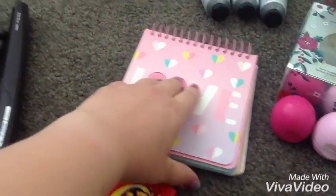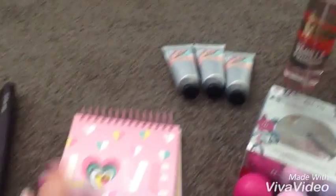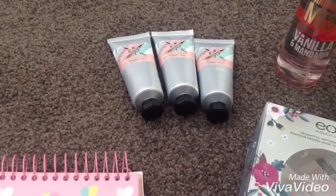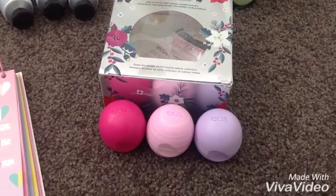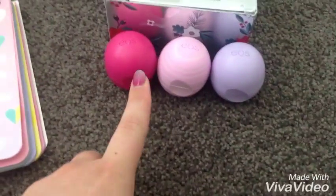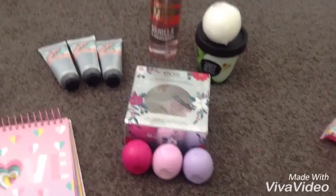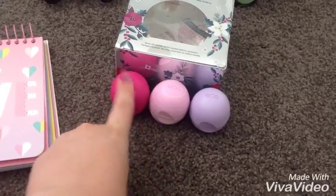I got this really cute notebook and look, it has like holes in it. That's cute. She gave me this body pack with shower gel, hand cream and body scrub. The EOS holiday pack with wild berry, honey apple and passion fruit. That tastes really good. My favourite one out of these is probably this or this.